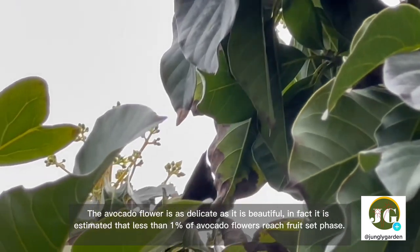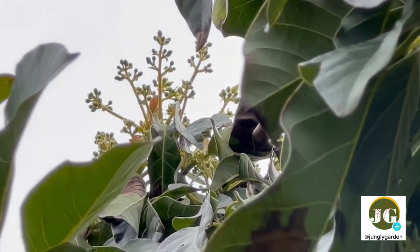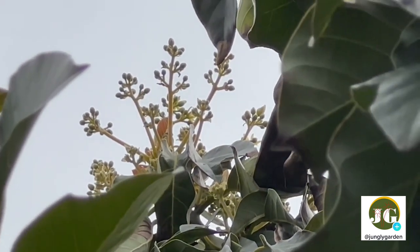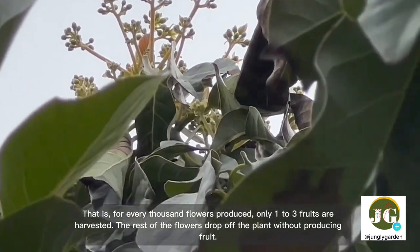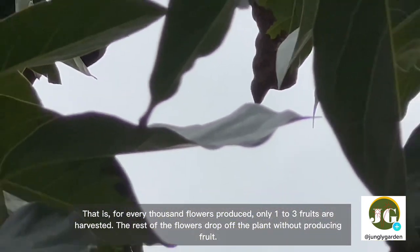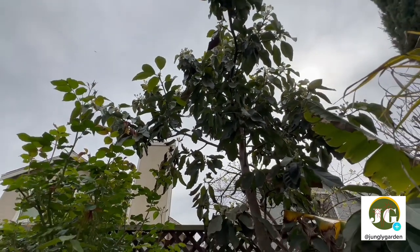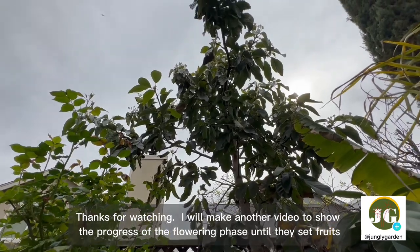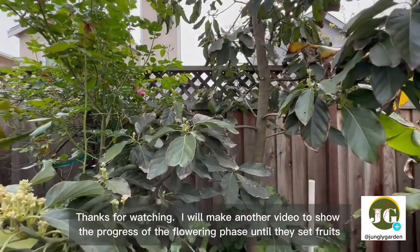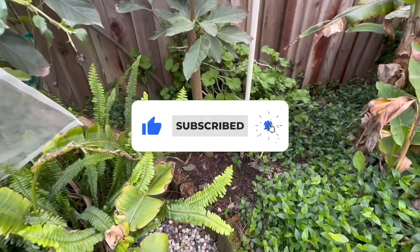The avocado flower is as delicate as it is beautiful. In fact, it is estimated that less than one percent of avocado flowers reach the fruit set phase — for every thousand flowers produced, only one to three fruits are harvested. The rest of the flowers drop off without producing fruit. Don't forget to like, subscribe, and turn on the notification bell.